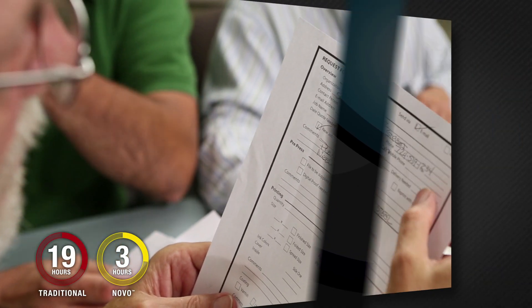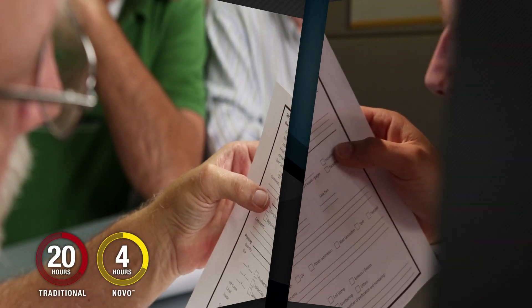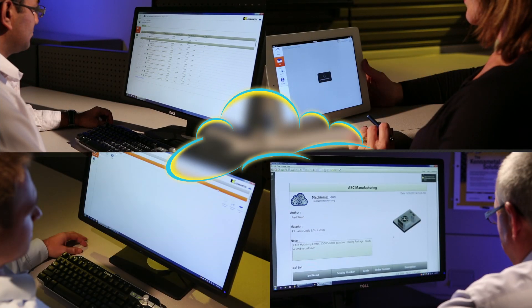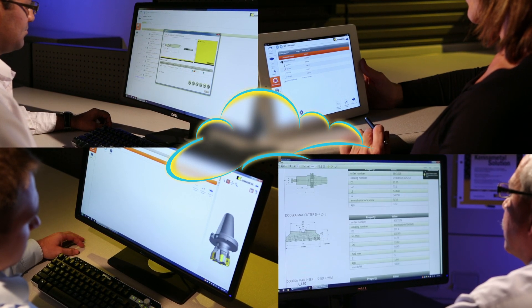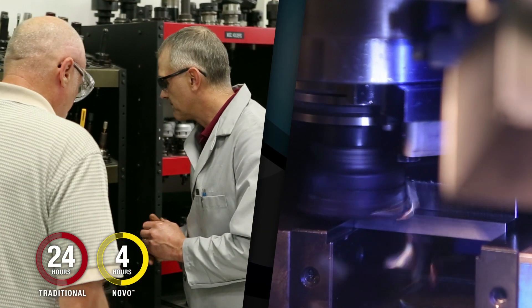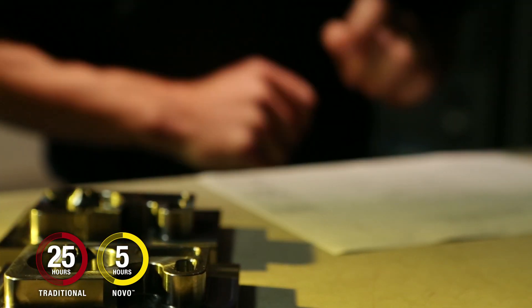With Novo, you'll generate your tool lists and tooling packages faster. All tool lists are stored in the cloud, allowing easy sharing between every member of your team. No more isolated solutions or unknown best practices in the process planning department. With the right tools on your machines and the right sequence, you'll execute flawlessly and maximize every shift.